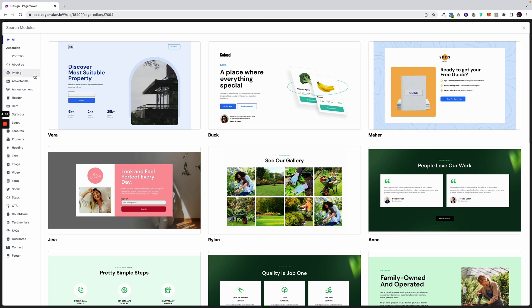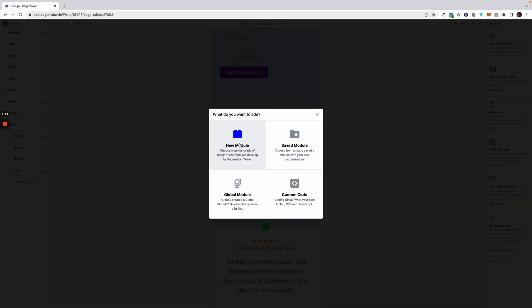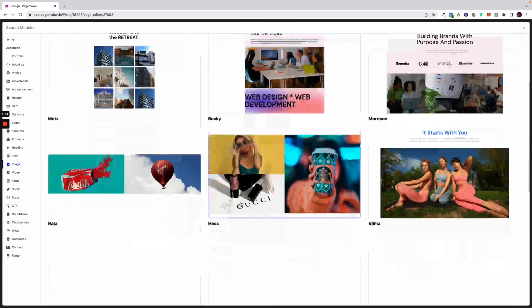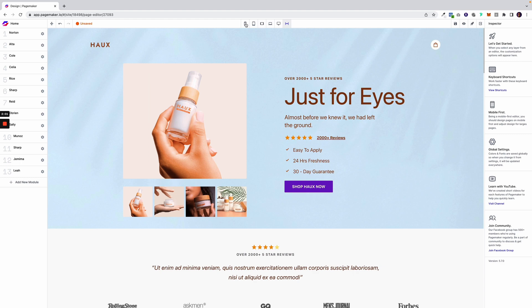PageMaker's editor lets you build solid landing pages in minutes. No more messing with drag-and-drop builders and DIY pages that tank your conversions. PageMaker's got over 500 pre-made modules that have been tested and proven to convert. Just find ones that work for you and plug and play. Plus, any design you create for mobile will automatically resize for desktop and tablet, so don't worry about all that pesky technical stuff.